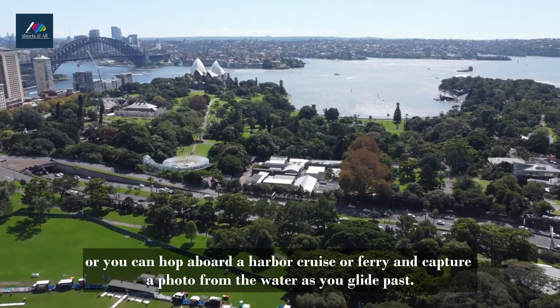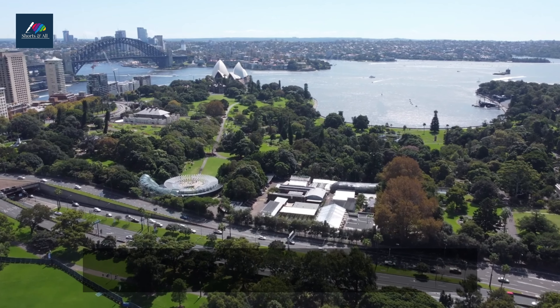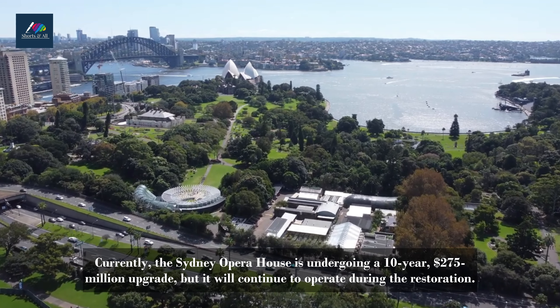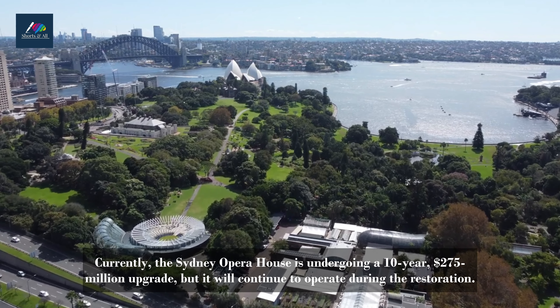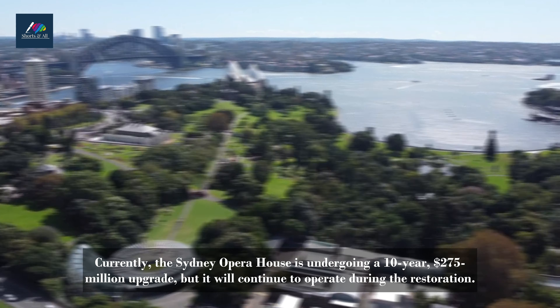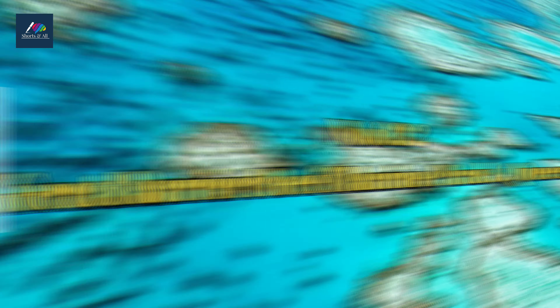One of the best spots to photograph this top Sydney tourist attraction is Mrs. McWary's Chair in the Royal Botanic Gardens, where you can hop aboard a harbour cruise or ferry and capture a photo from the water as you glide past. Currently, the Sydney Opera House is undergoing a 10-year, $275 million upgrade, but it will continue to operate during the restoration.